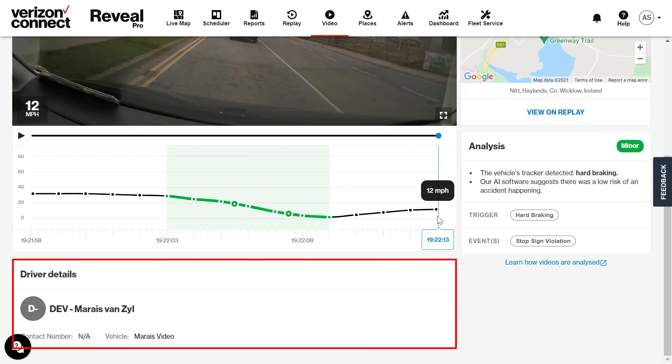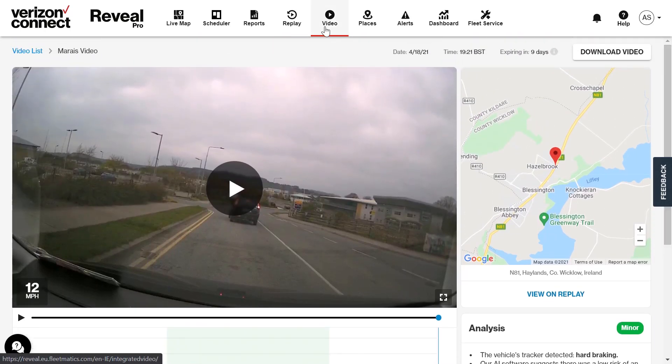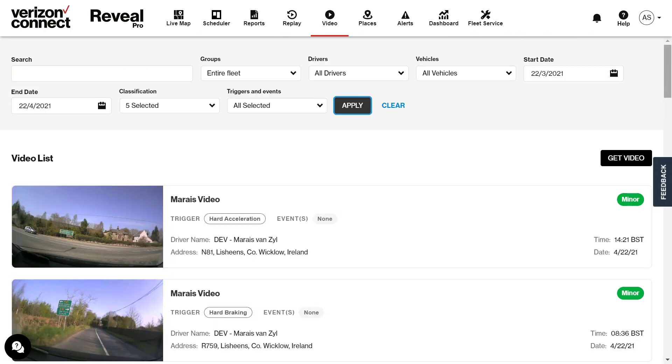You will also be able to see the driver details at the bottom of the page and what triggered the event. Reveal integrated video also has a video on demand feature which allows you to search dashcam footage for videos that do not appear in your events list.